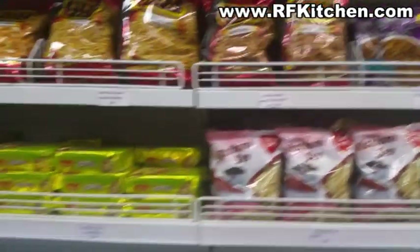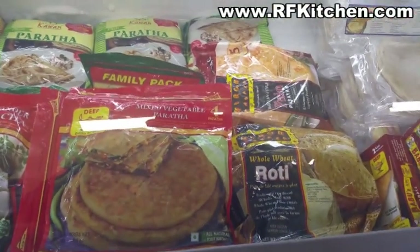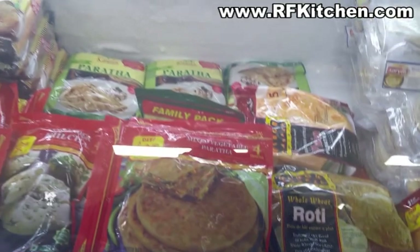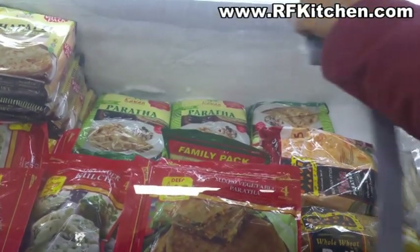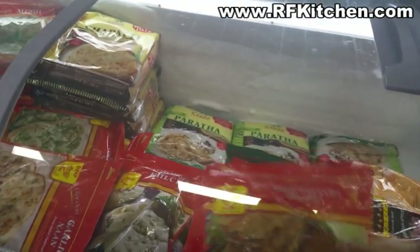And also tiffin items like dosa and idli. There are dosa and idli items here - quite a lot of them. If you want to make chapati, they have frozen options. Paratha, frozen paratha, frozen chapatis - all available here.